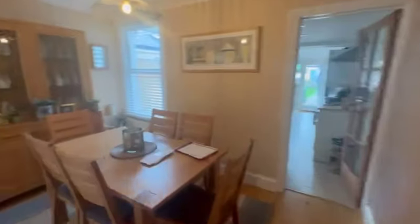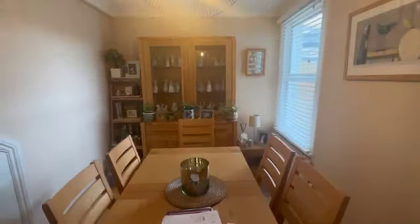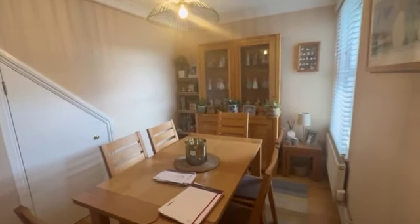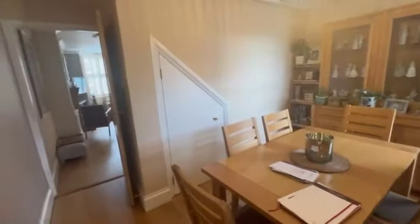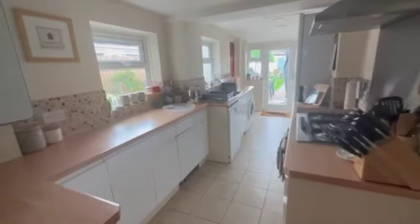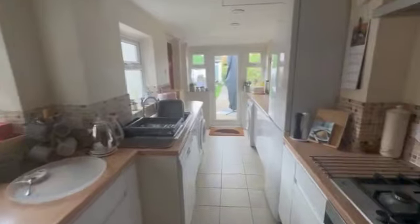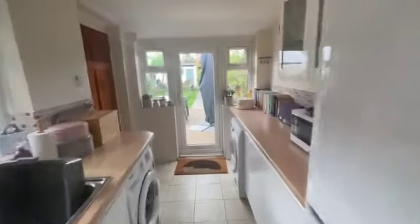You come through to this middle space here, which works really well for the current owners as a dining area. Obviously it's good to have different purposes — you see lots of kids' playrooms and home offices in these kinds of spaces. You'll notice the understair storage there, which is really handy. Then we come through to the kitchen area — super high-tech modern Worcester boiler, lovely big kitchen with loads of work surface space.